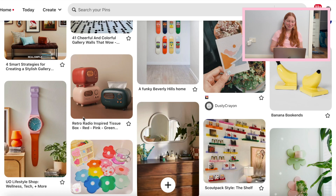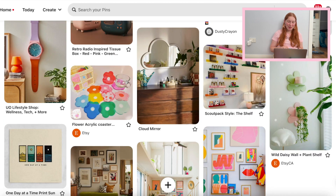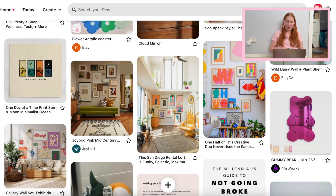These cute little retro radio tissue boxes — I think they're so fun. In case you haven't noticed, there's a lot of color, a lot of pastels, cute little shapes. I'm very much obsessed with all of that and that's kind of a theme in my house.